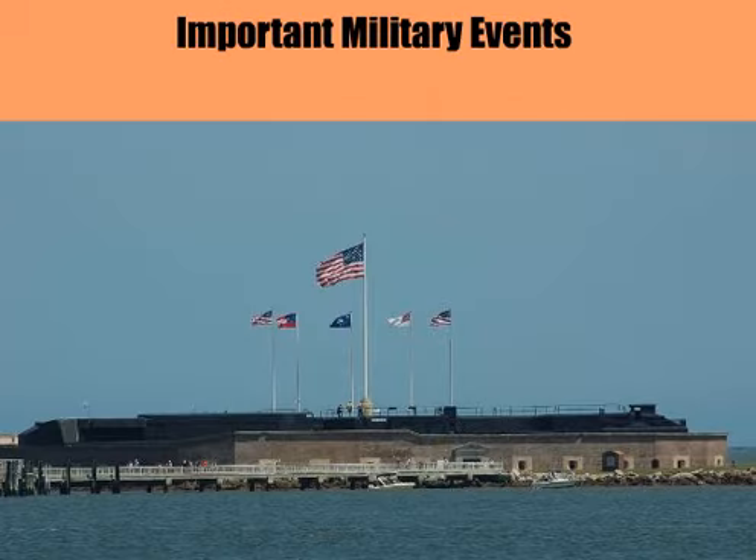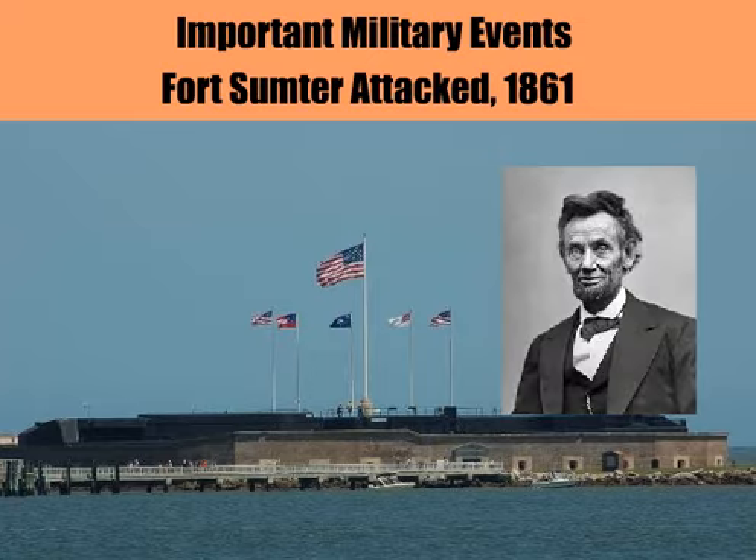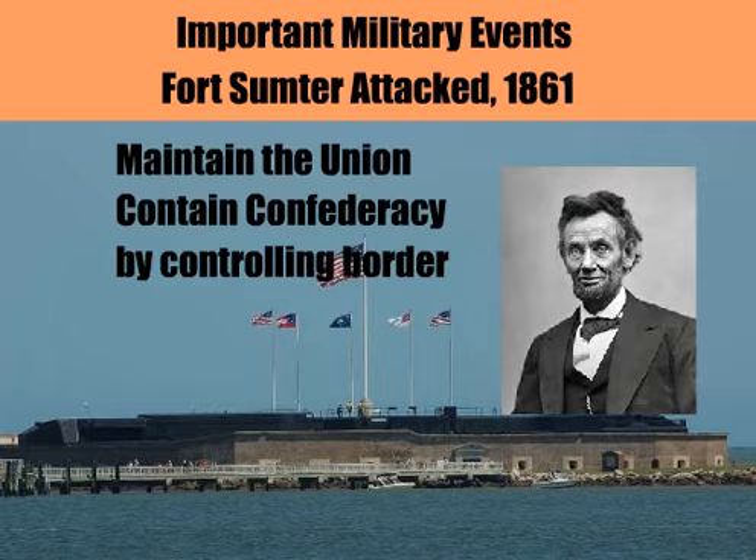The war began on April 12, 1861, when the South attacked Fort Sumter. Ironically, no one was killed in the initial bombardment near Charleston. At first, Lincoln wasn't fighting to end slavery. He was fighting to maintain the Union. He wanted to secure the border states and stop the Confederacy from expanding further northward.